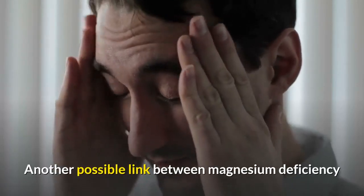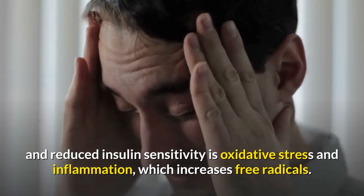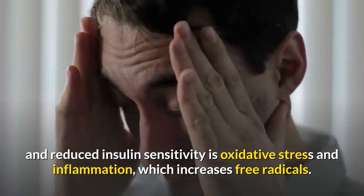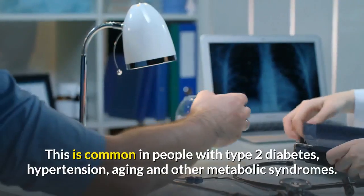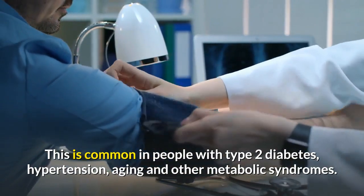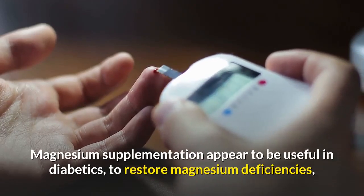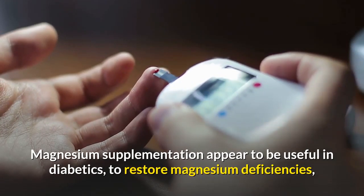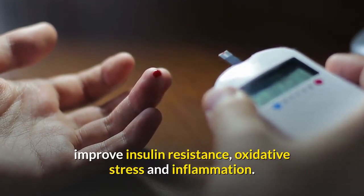Another possible link between magnesium deficiency and reduced insulin sensitivity is oxidative stress and inflammation, which increases free radicals. This is common in people with type 2 diabetes, hypertension, aging, and other metabolic syndromes. Magnesium supplementation appears to be useful in diabetics to restore magnesium deficiencies, improve insulin resistance, oxidative stress, and inflammation.